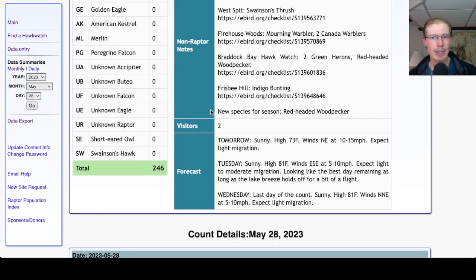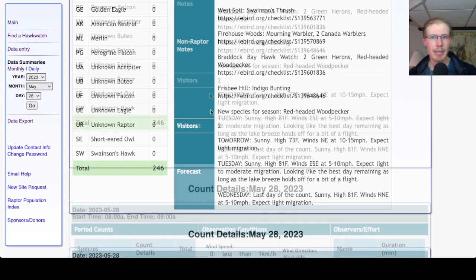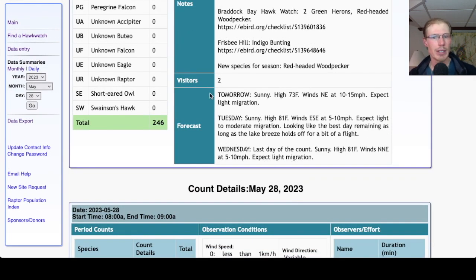The only new species for the season was red-headed woodpecker. Looking at the forecast for tomorrow, it's sunny with a high in the low-to-mid 70s, winds northeast at 10 to 15 miles per hour. That's an unfavorable wind direction coming out of the northeast, so we'd only expect light migration. Not sure if we'll stay at the platform or move to Frisbee Hill — technically we should probably be at Frisbee Hill, but with those winds we might not get much of a flight either place.